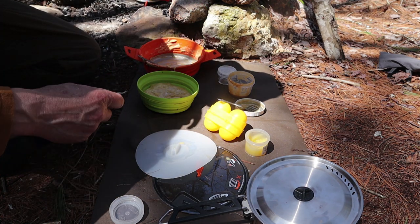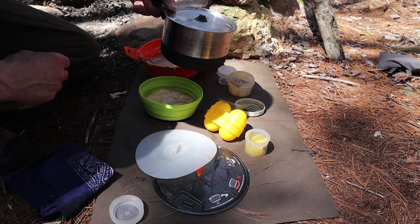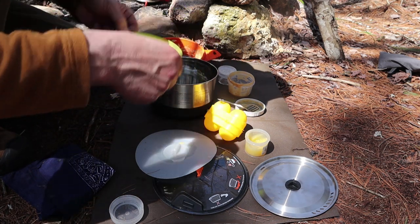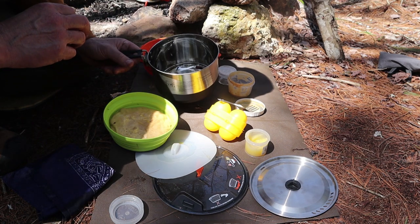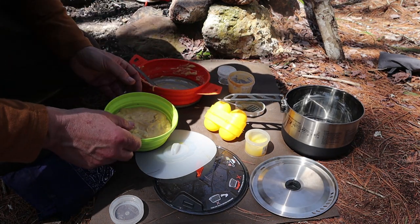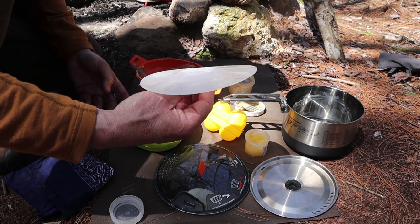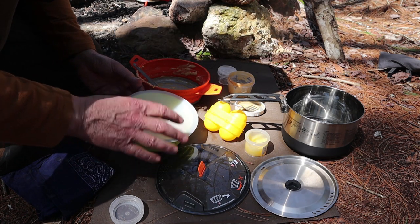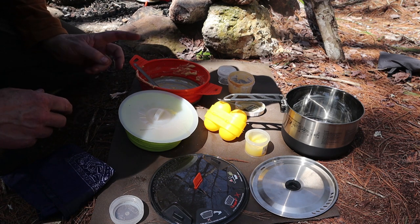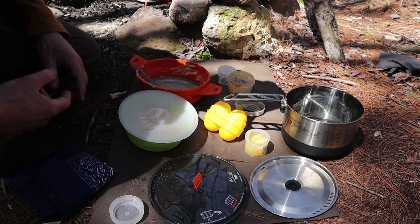I have a couple of choices here. This is my GSI Pinnacle Sigma 1.9-liter pot. The silicone bowl will fit down inside but goes in quite deep, making it difficult to reach in to get it out. So I've elected to use the shallower pot instead — I can get enough water in to make the bowl float. I'll place the silicone lid on top to keep steam from condensing into the cake, then bring the water to a boil and turn it back to a slow simmer for 20 to 30 minutes.